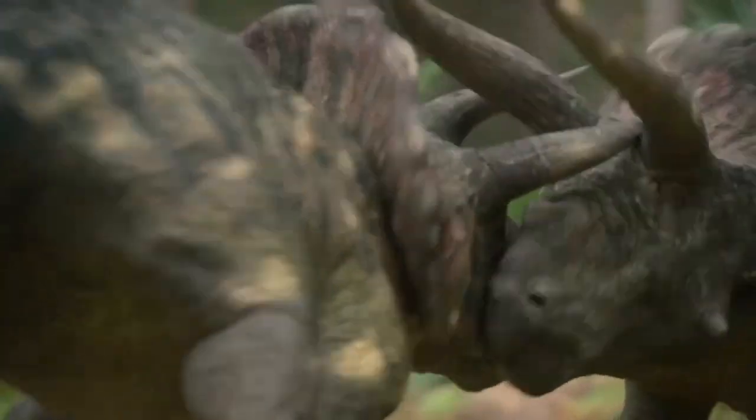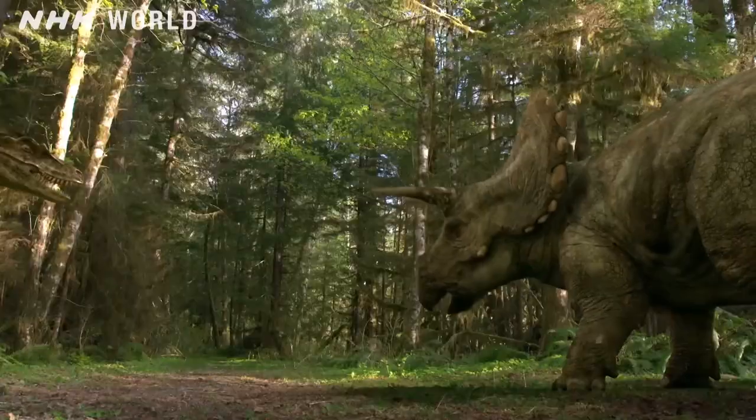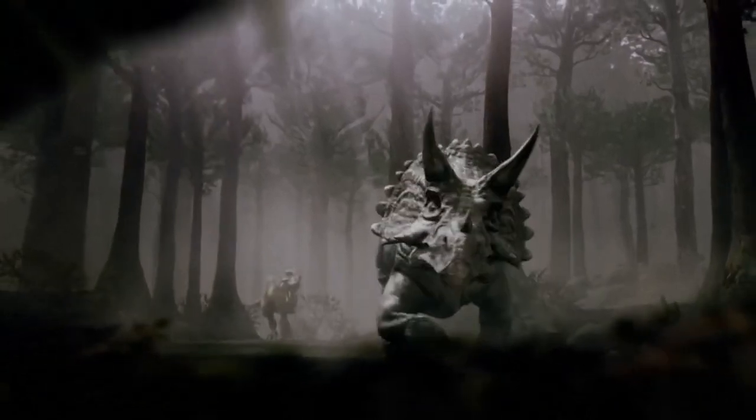The function of these dinosaurs' skull frills is uncertain, although researchers suspect they were used to protect the animal's neck from attacks, dissipate excess heat, or as a point of attachment for strong jaw muscles.